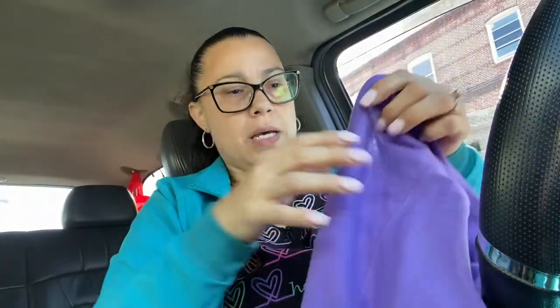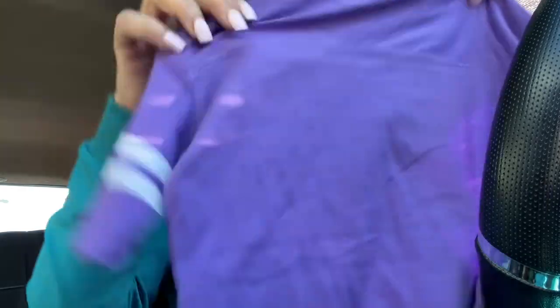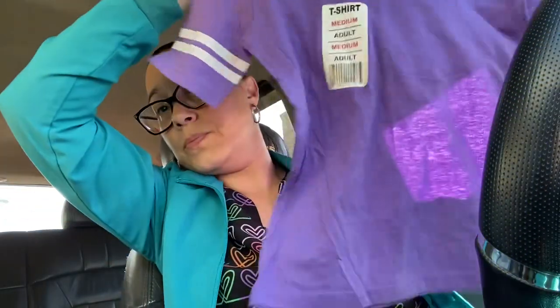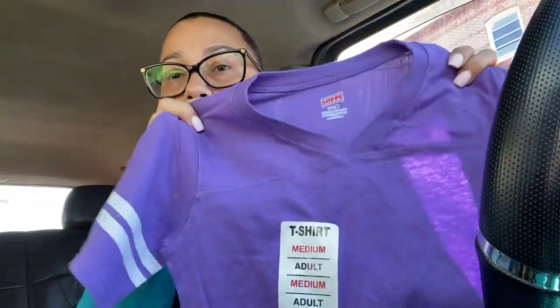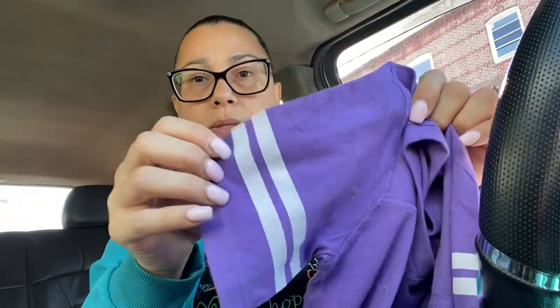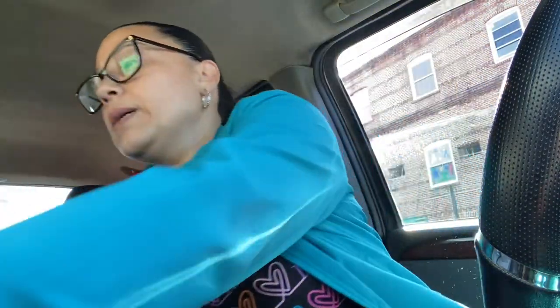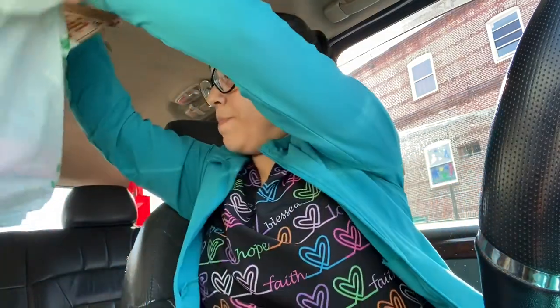It's 75% polyester, 25% cotton — safe to energy line dry. Then I found these two shirts, the same ones, for my girls Jada and Eliza. It says medium 8-10, the shirt says medium adult, but this is for a child. They're both the same purple with little white lines on the sleeves. So I got one for Jada and one for Eliza.